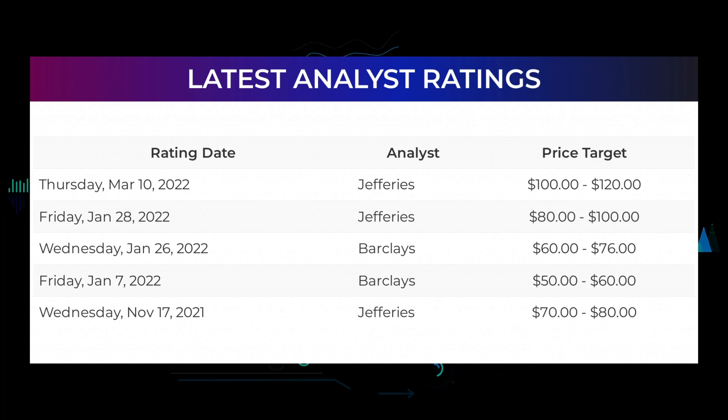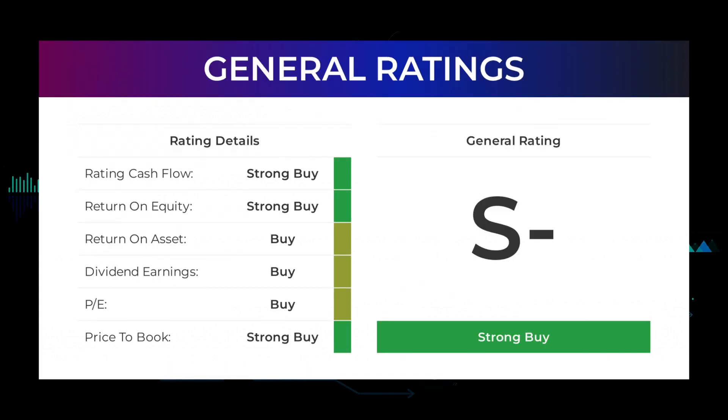Analyst ratings and price targets: on Thursday March 10th, 2022, Jefferies set target to $100–$120. On Friday January 28th, 2022, Jefferies set target to $80–$100. On Wednesday January 26th, 2022, Barclays set target to $60–$76. On Friday January 7th, 2022, Barclays set target to $50–$60. On Wednesday November 17th, 2021, Jefferies set target to $70–$80. From analysts, ZIM Integrated Shipping Services Ltd stock received a general strong buy rating. The analysts give PE ratio a strong buy and price to book a strong buy rating. For return on investment, the analysts give the stock a buy rating.